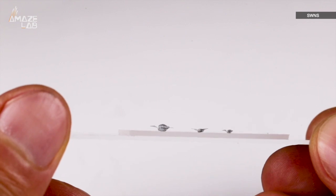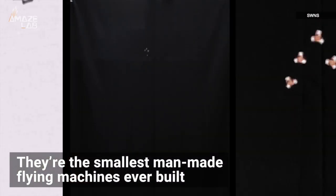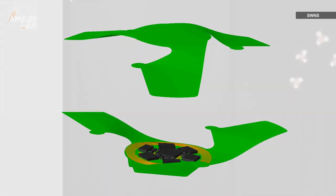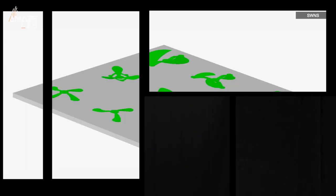These might not look like much, and that's actually kind of the point — because they're the smallest man-made flying machines ever built. The micro flyers, as they're being called, don't have an engine. Instead, they're built like the seed of a maple tree, floating downward on the wind using the micro flyer's propeller-shaped body.